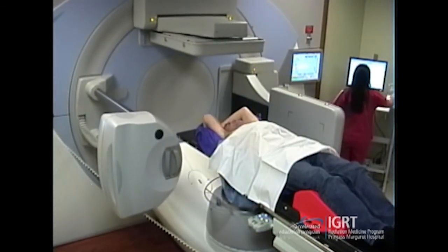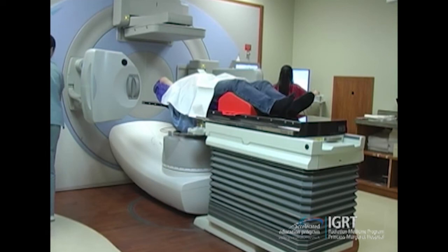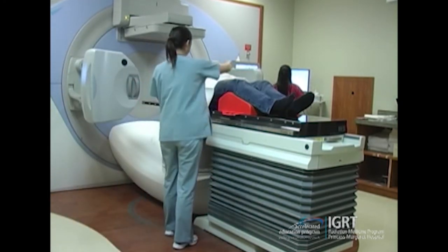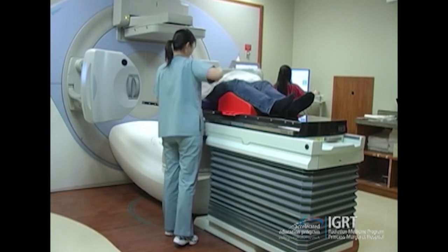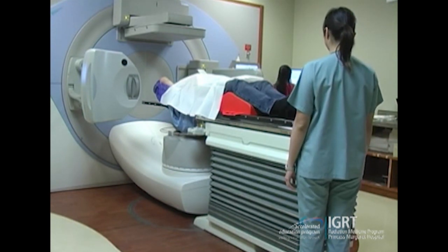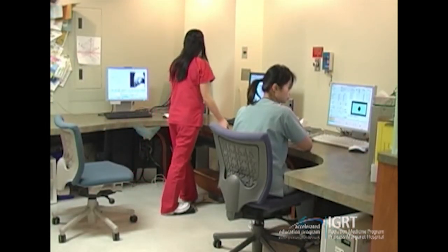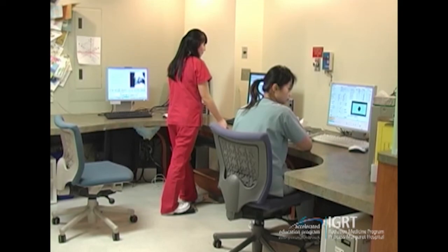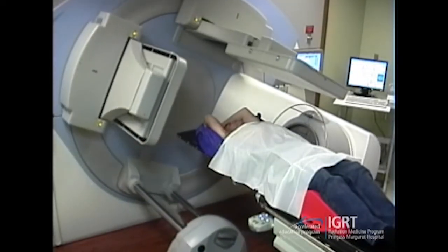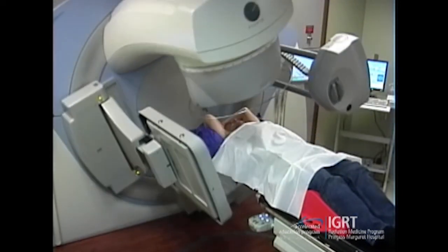The gantry will start underneath the patient and a cone beam CT will be acquired through a 360-degree rotation around the patient. The therapists are acquiring the cone beam now — sped up for this video — but typically it takes about one to two minutes.